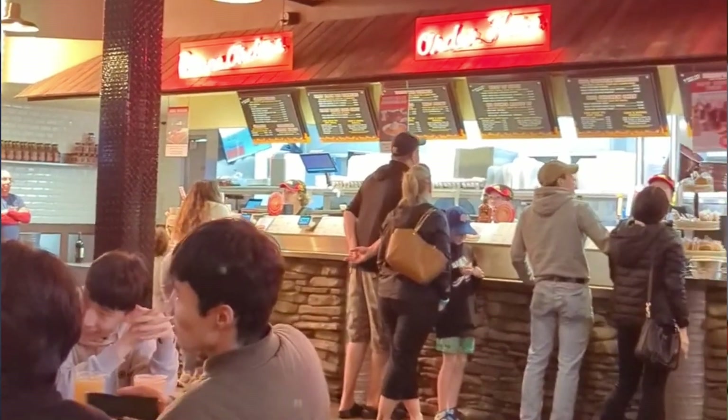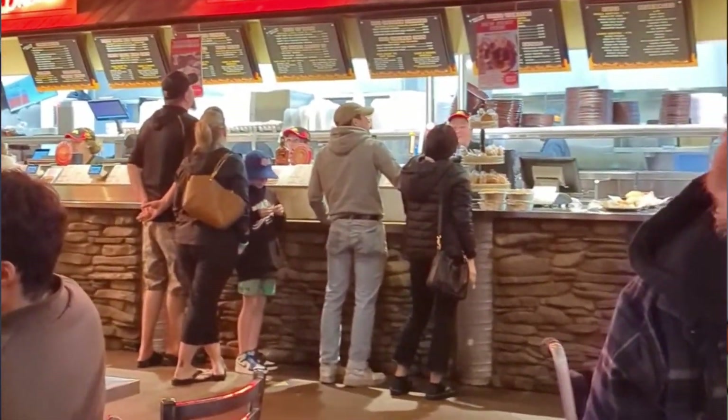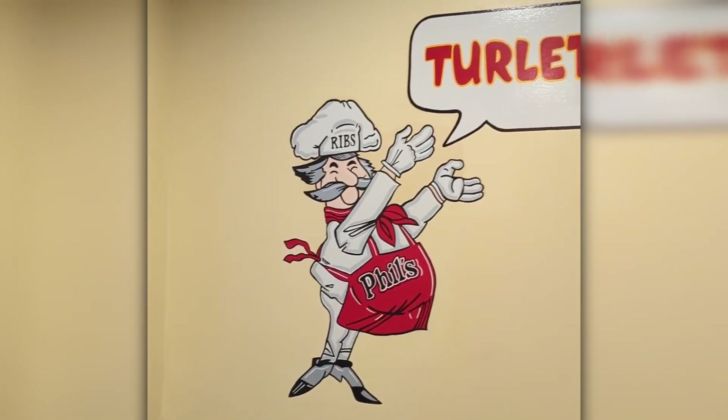Phil's is a really cool place. The staff was really nice from placing the order to bringing it to the table, and the vibes are just overall very chill. It's actually the perfect place to come with a family or a large group.